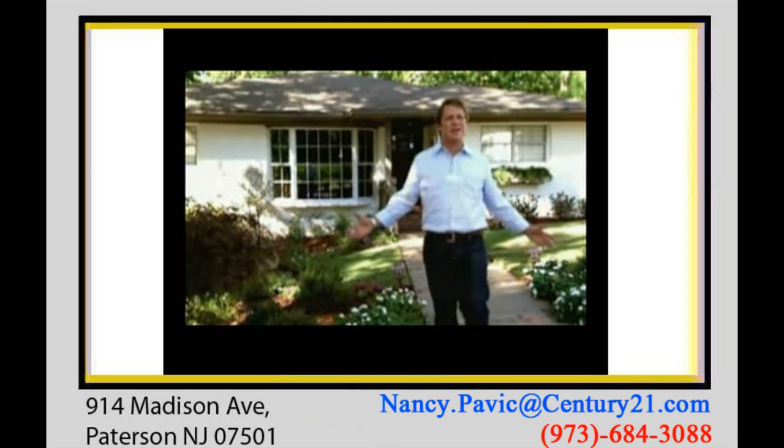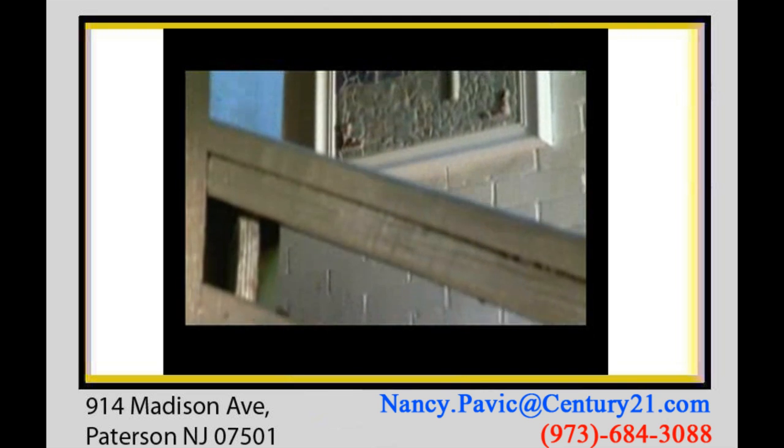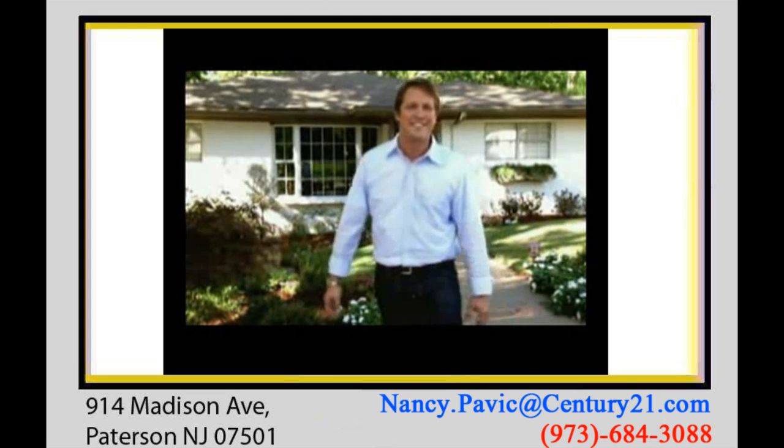Nothing personalizes a space like your own creation. Kate made a beautiful street sign out of mosaic tile and placed it in the flower bed out front. She also made a beautiful mosaic art piece by the front door — a simple tile from the flooring department, grout, and pre-cut plywood made it easy.